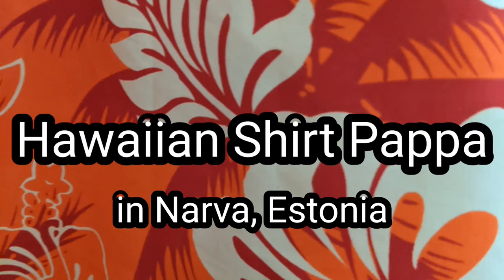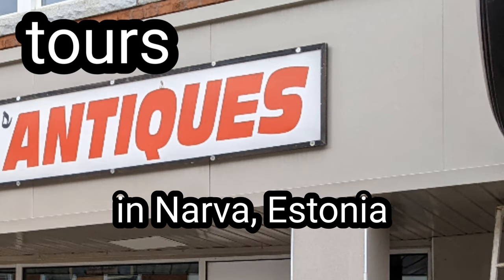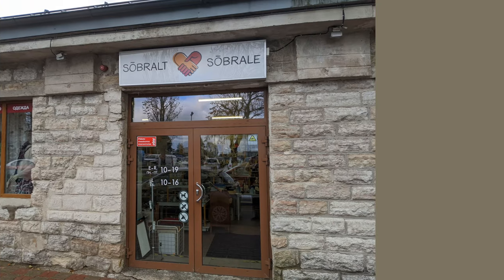Come vicariously tour thrift stores and antique shops with Hawaiian Shirt Papa. Hey, welcome to another tour. This one's about the Sopralt — it's a friends-to-friends store in Narva.